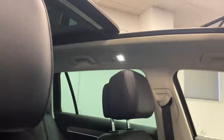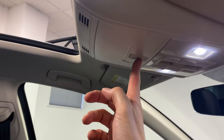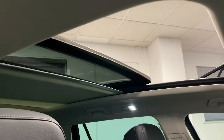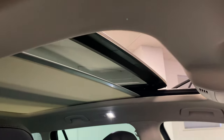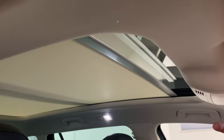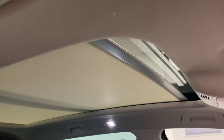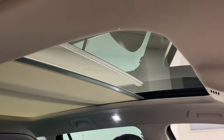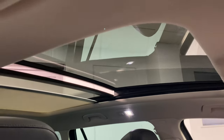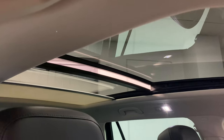Before stepping inside, let me demonstrate the sunroof. To close the blind, simply press the button and you can see it coming across. The roof itself closes with this button here. You can close them independently or together. You can also put the blind back and use the tilt function on the sunroof - as you can see, that's a nice tilt function just there.